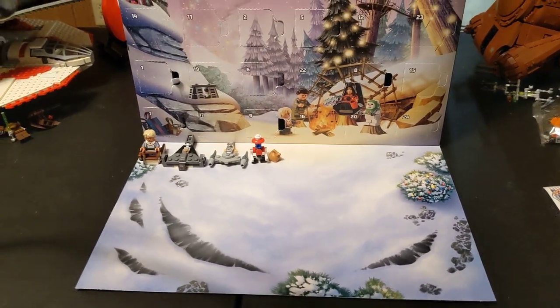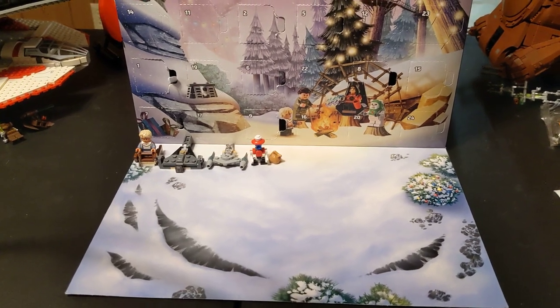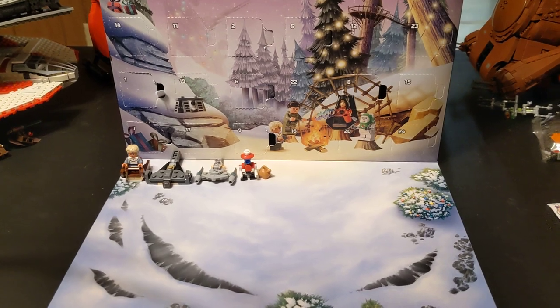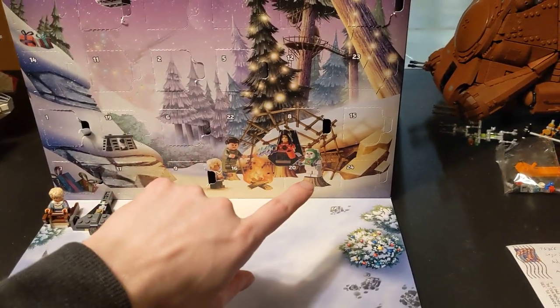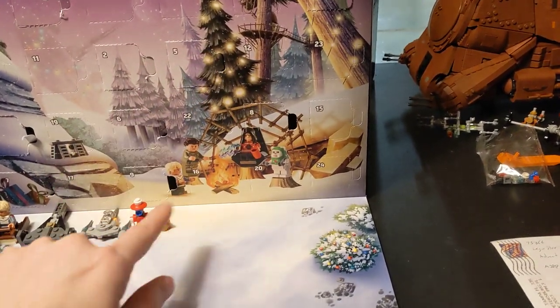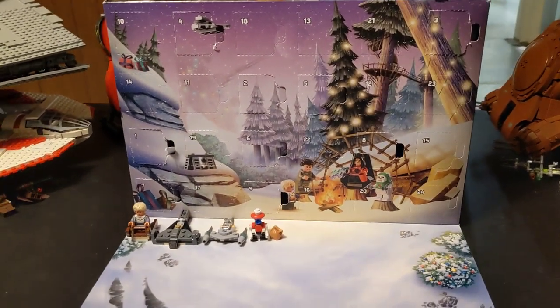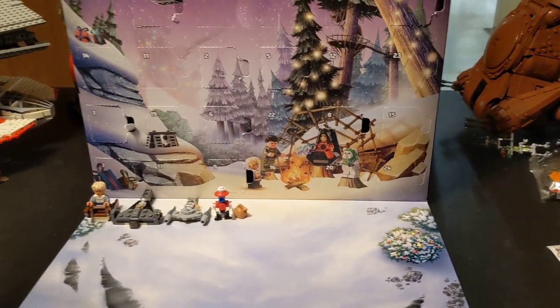Hey everybody, welcome back to the channel, glad to have you here as always. We are doing part two of the 2023 LEGO Star Wars Advent Calendar — days five through nine, because we only did days one through four in the last one. The following videos will cover another set of five each until the 24th.